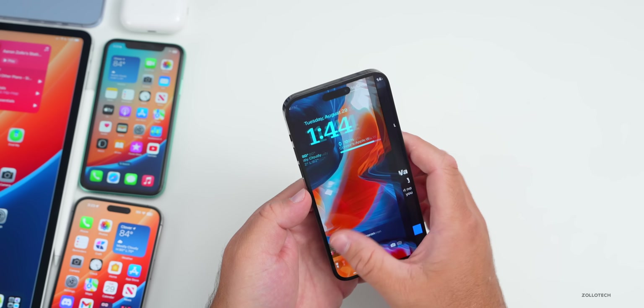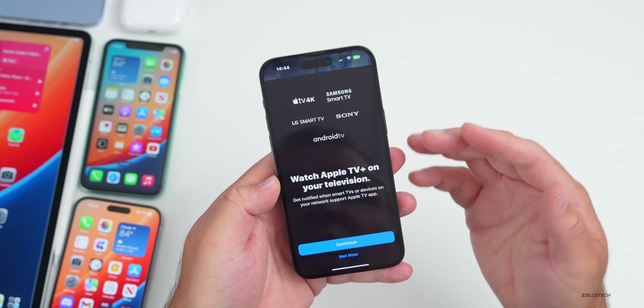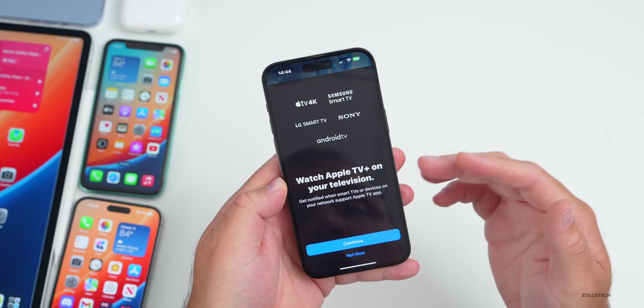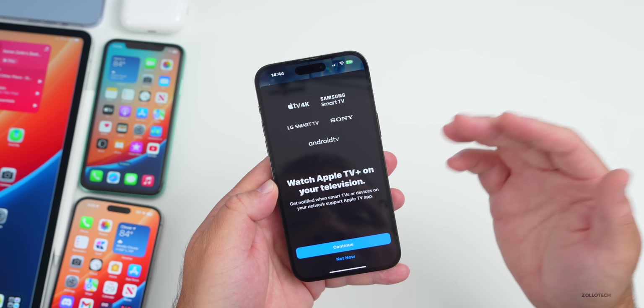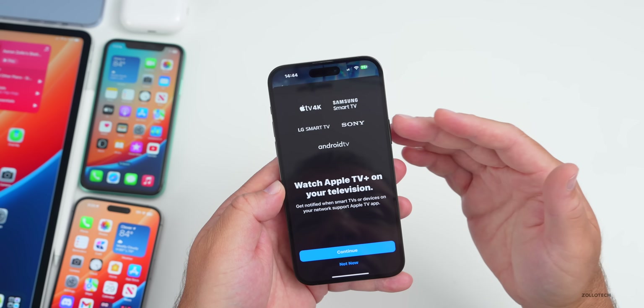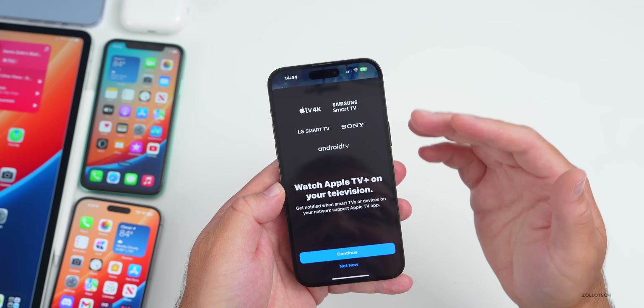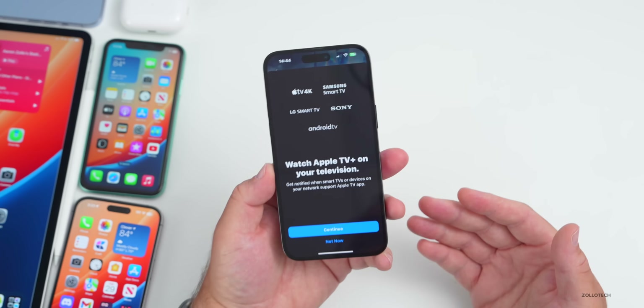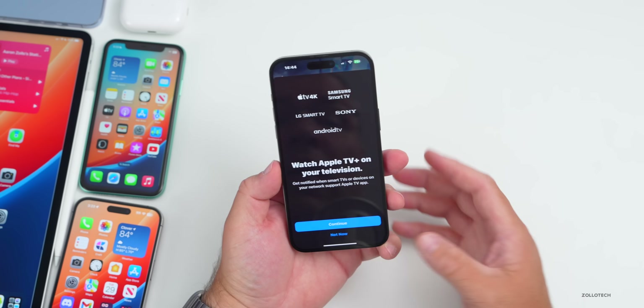There's also a new splash screen for the TV app. It says 'Watch Apple TV+ on your television,' and if you have a TV with Apple TV built in, it shows options for Samsung, Sony, Android TV, LG Smart TV, and Apple TV 4K. This didn't pop up for me since I didn't have any of those TVs nearby.